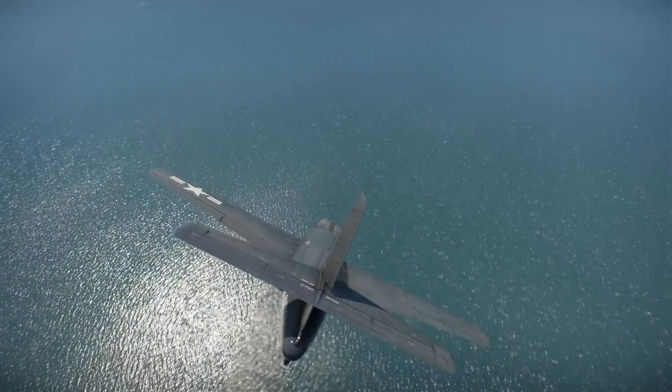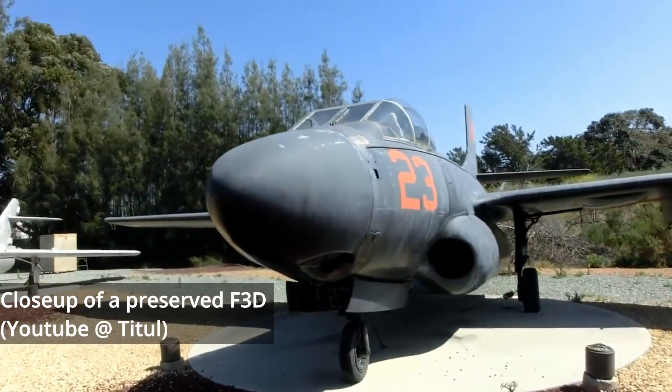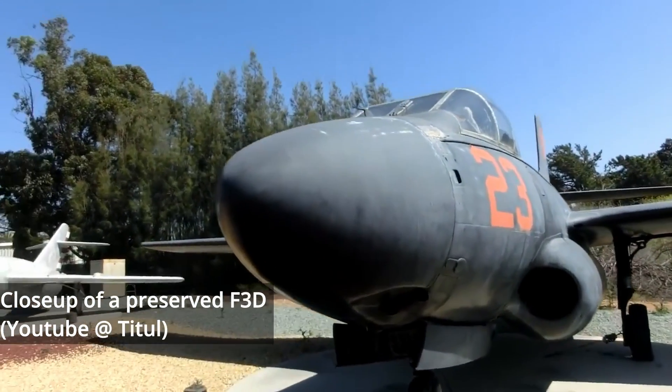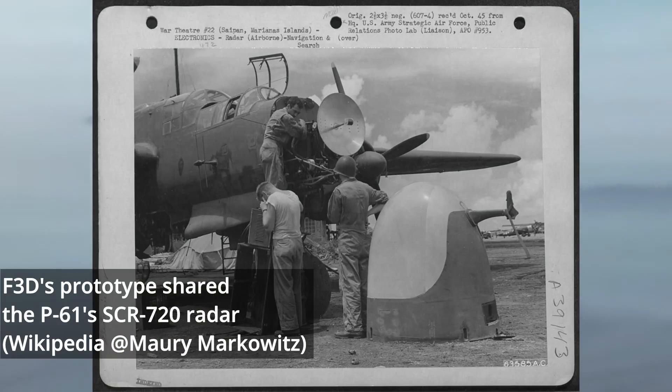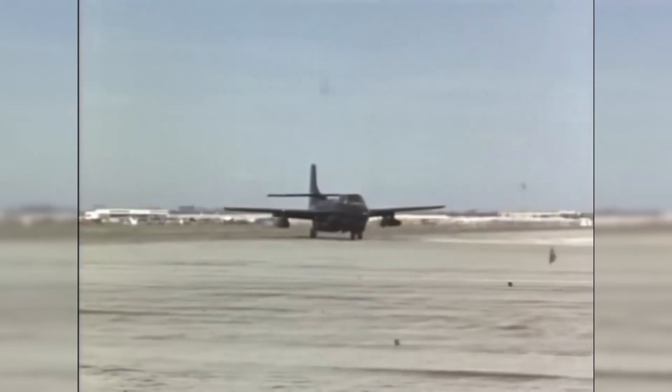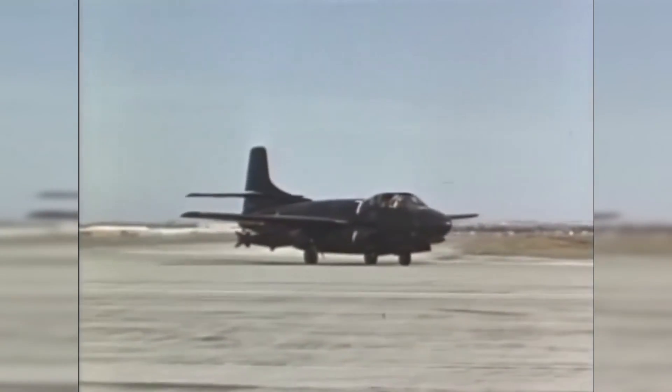The first XF-3D-1 prototype was flown by test pilot Russ Thaw on March 23, 1948, with the second flight following in June, and the final in October. Apart from basic safety and performance tests, the aircraft was flown in mock intercepts against single-seat jet fighters. Even with their World War II-era SCR-720 radar, they easily managed 85-mile intercepts with GCI support. After satisfactory land-based flight testing, the Sky Knight received a production contract.